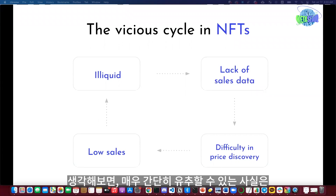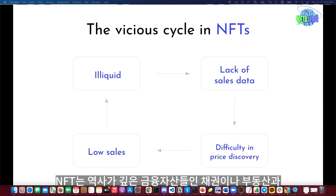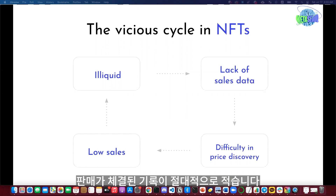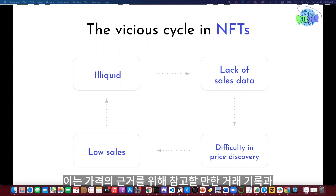Why is price discovery so hard for NFTs? If we ponder a bit, we can easily see that NFTs are quite illiquid assets. If I have to compare, they have a similar nature to bonds and real estate in the traditional financial market — they are not traded very frequently, so there are not many historical sales records. Most NFTs have been sold only once or twice so far.